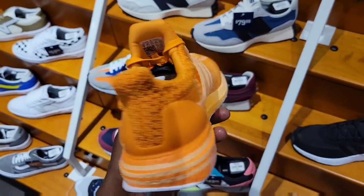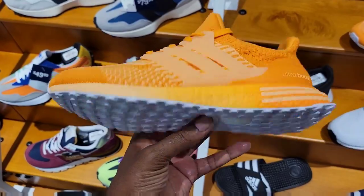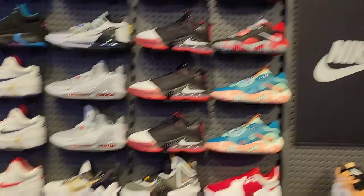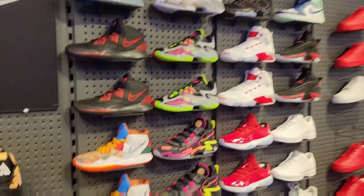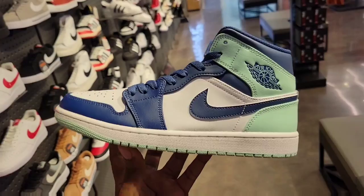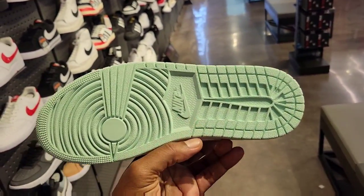I haven't seen these Ultra Boost in this colorway — kind of like a peach or tangerine colorway. Pretty fire. What do you guys think? JD has some stuff on deck, pretty much the same thing we saw at the other JD — so I'm not gonna put anything off the wall. These are pretty clean colorway. Finally seeing them in adult sizes — usually it's always infants, toddlers, or grade school.